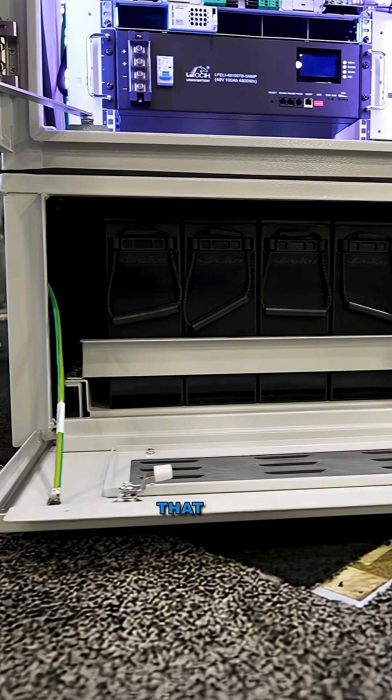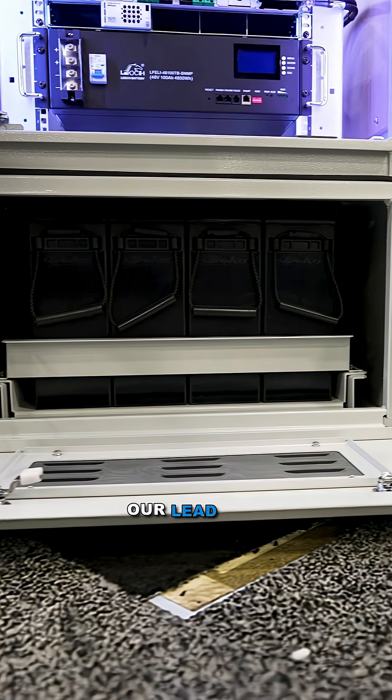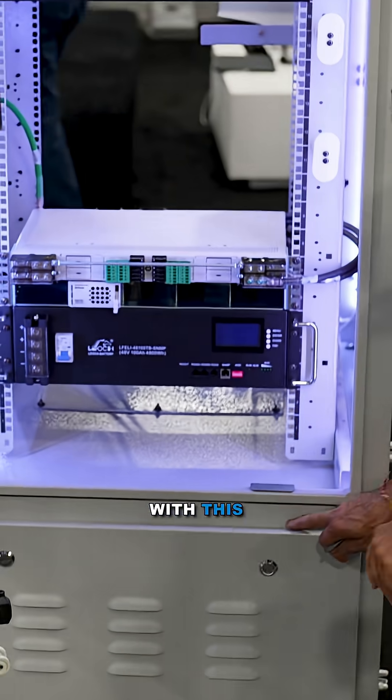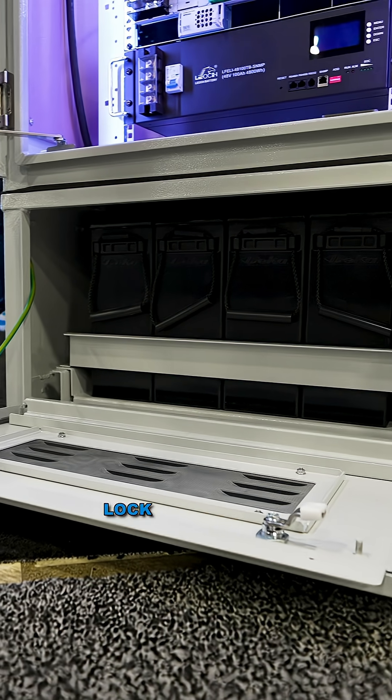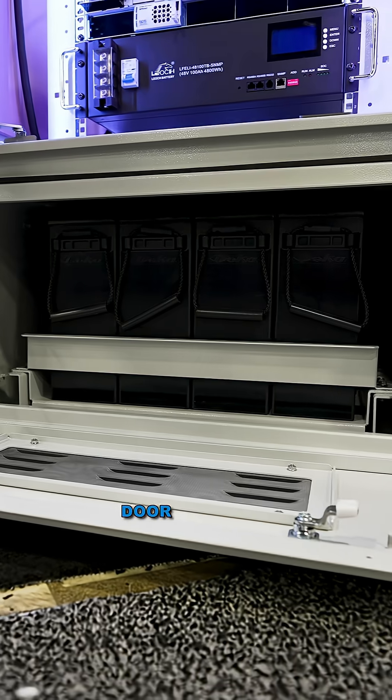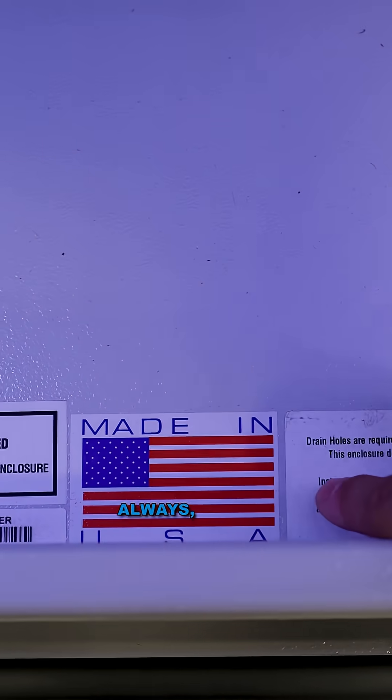A couple of nice features we incorporate with our lead acid battery plinth: with this designed lip, when you close the door, you only need one lock because it's actually secured by the door with this lock. And as always, made in the USA.